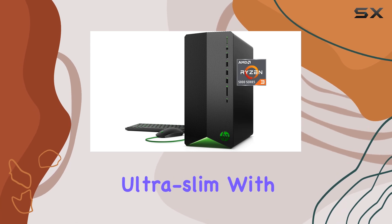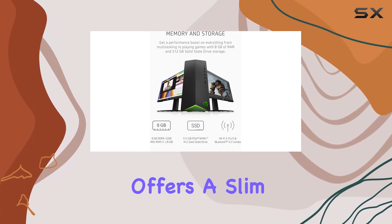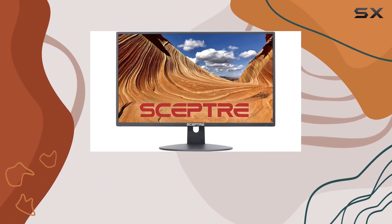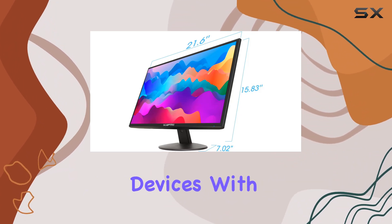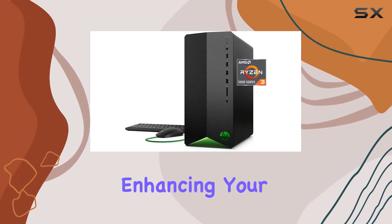The monitor offers a slim bezel with a thin chassis, optimizing screen space and minimizing distractions. It's equipped with two HDMI ports, easily convertible to DVI, accommodating various media devices. With a contrast ratio of 1000 to 1, the visuals remain crisp and vibrant, enhancing your gaming and viewing experiences.